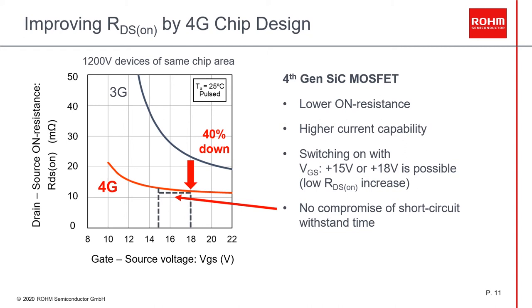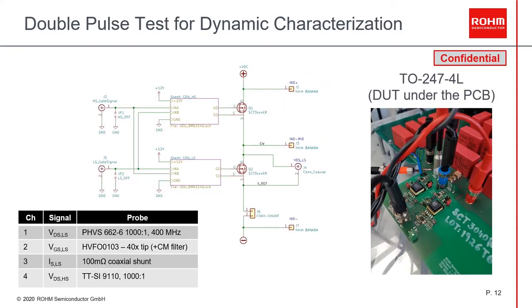For the switching characteristics, we use our double pulse test setup as you see here. You can see a picture of our test setup on the right side — a low-inductance test board where the test devices are mounted underneath. For the gate drive, we are using our simple isolated gate driver with Miller clamp, and the measurement equipment is described in the table.